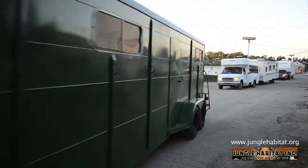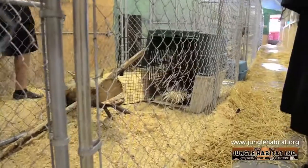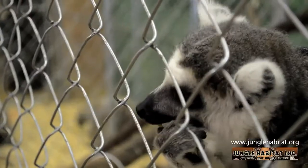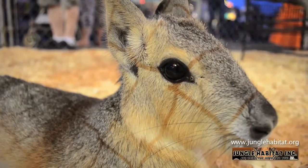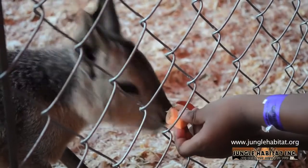Our traveling exhibit helps to provide funding for our continued rescue and rehabilitation of these animals along with our continued educational programs. Come visit our friends and see for yourself what magnificent creatures make their home at Jungle Habitat. Bring the whole family as there is sure to be something of interest for everyone, and sometimes an opportunity to feed and touch some of the friendlier animals.